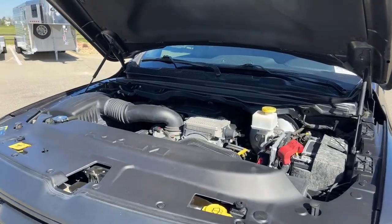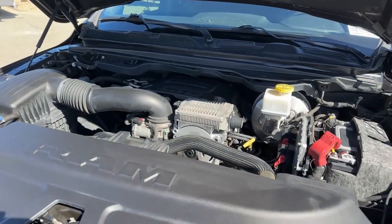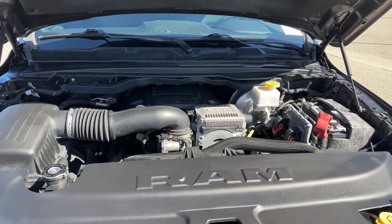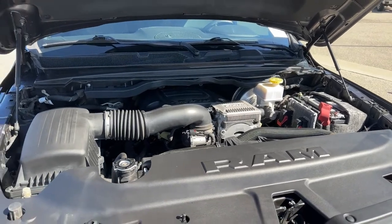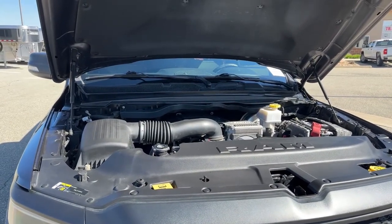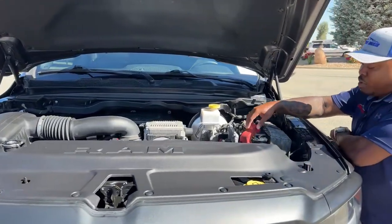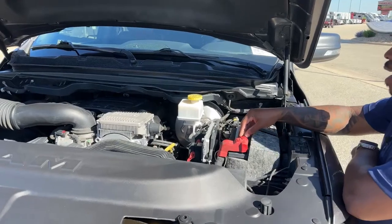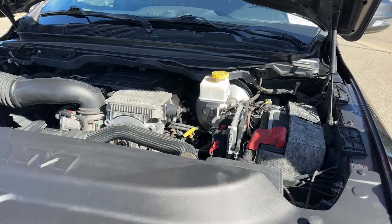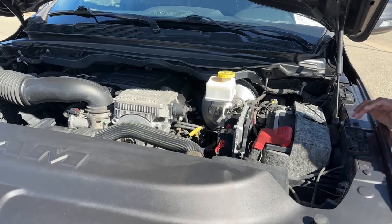Right underneath the hood is the 5.7-liter V8 Hemi MDS VVT e-torque engine, partnered with an 8-speed automatic transmission. This unit produces about 395 horsepower and about 410 foot-pounds of torque. All used units that come through our lot we send through our local RAM dealership. This one came in very clean — all we had to do was an oil change and filters.